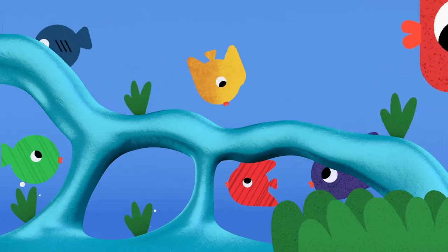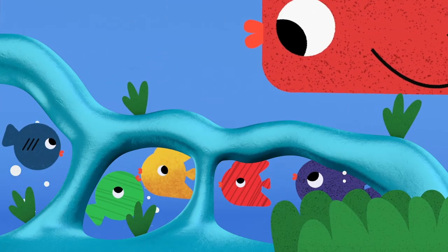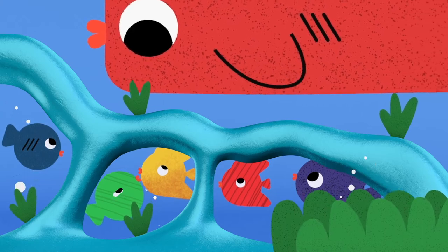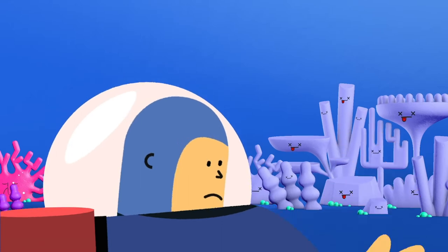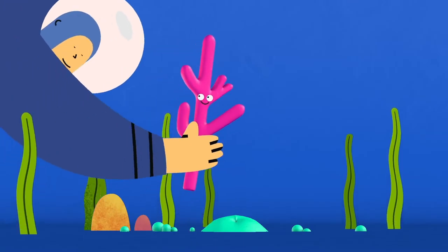Coral play an important role by providing nutrition and shelter for many marine species. But with ocean temperatures rising, healthy corals are becoming threatened and many are disappearing. So how can you help the coral?